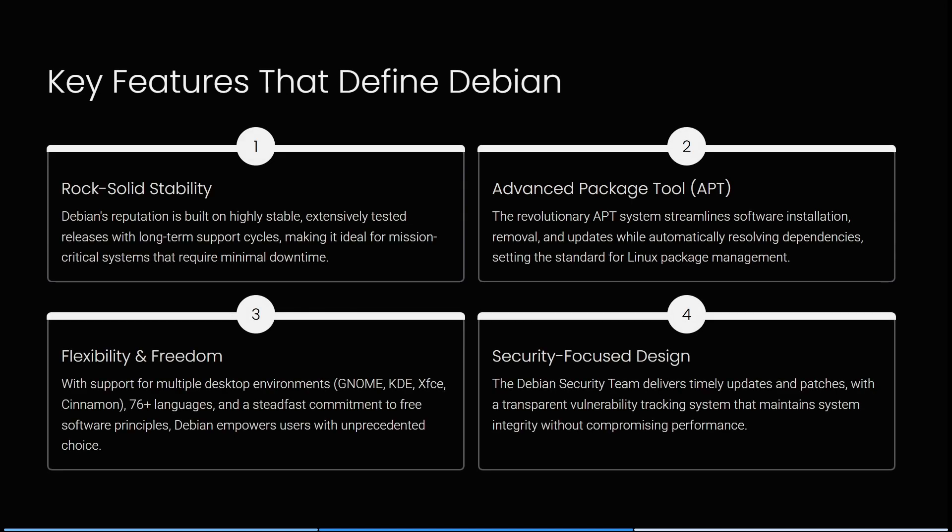Some of the key features that really define Debian: their rock-solid stability is built on highly stable, extensively tested releases with long-term support cycles, making it ideal for mission-critical systems that require minimal downtime. The revolutionary APT system streamlines software installations, removals, and updates while automatically resolving dependencies, setting the standard for Linux package management.